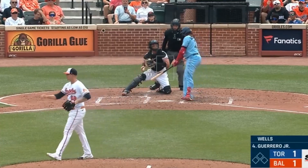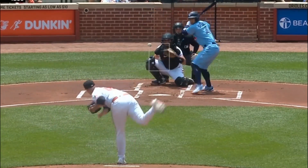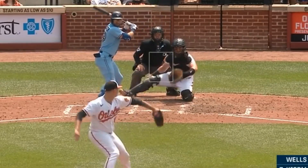He battled against Tyler Wells, who is also really good, with 8 strikeouts in 6 2/3 innings, giving up only 2 runs. Wells had these fastballs and sliders, including this painted slider, as well as this elevated cutter.